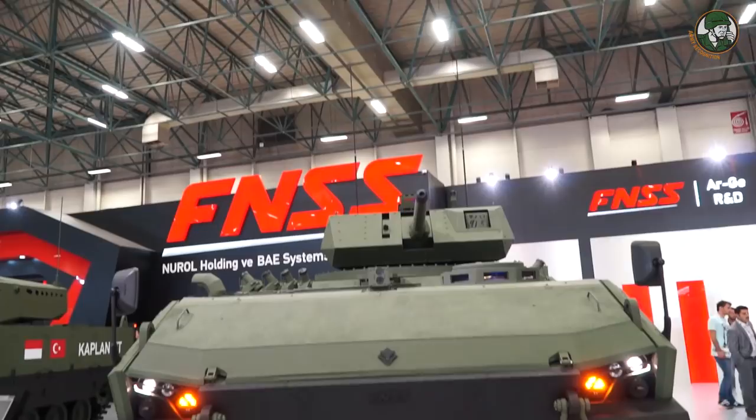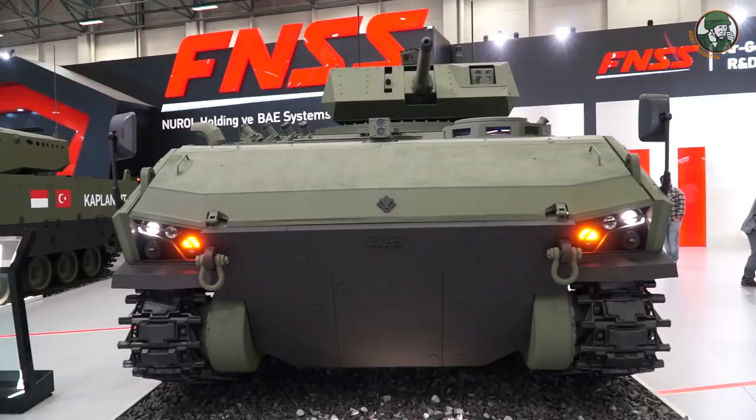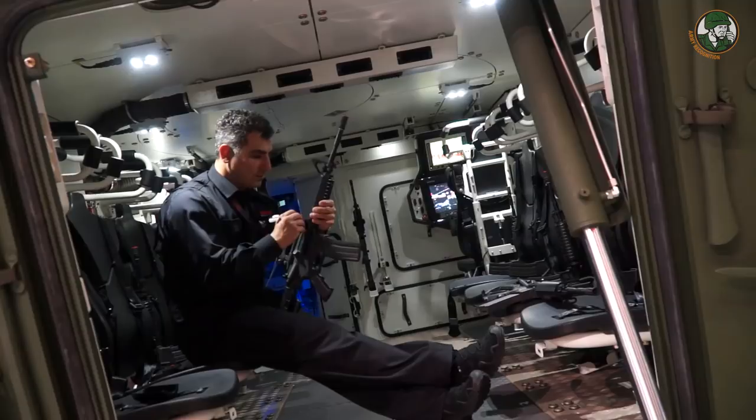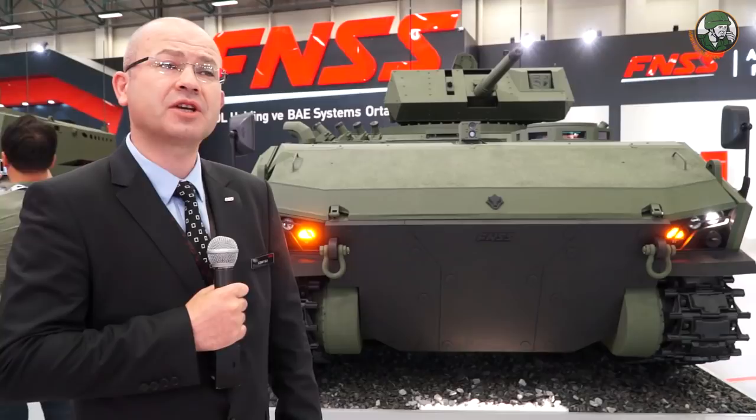Basically, they have the same capacities. There are a total of 11 crew members inside. When we look at the inside, I can show you more details and some features — the electronics and situational awareness. The main characteristics of Kaplan 30 are its ballistic protection and mine protection.